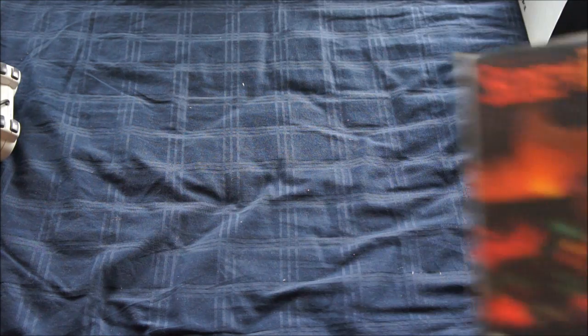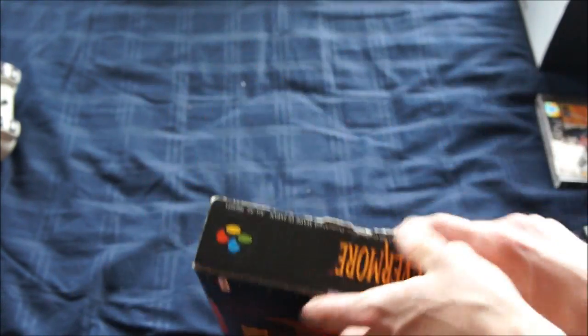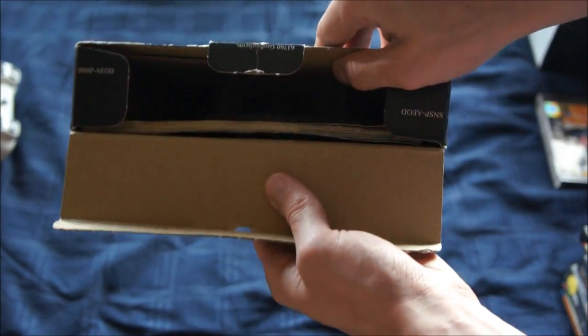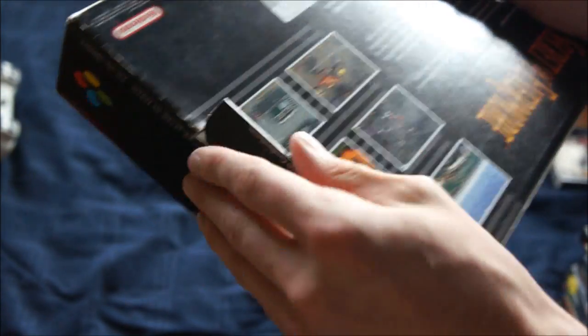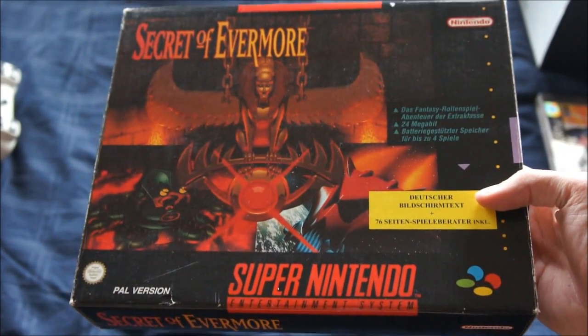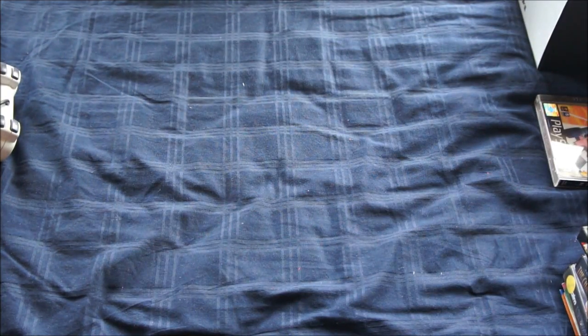Another SNES game: Secret of Evermore. This is the German-only big box version — comes with a guide like all the other big box games. It's one step closer to completing my big box collection. But if you're interested, the Zelda big box gold edition is now on eBay and it's already near a thousand euros, and I still need that — but I don't expect to be getting that any time in the next 40 years.